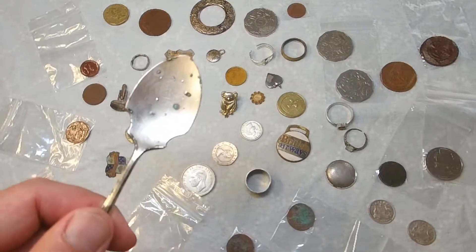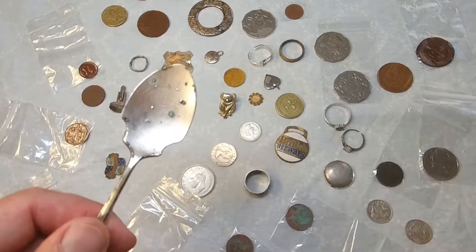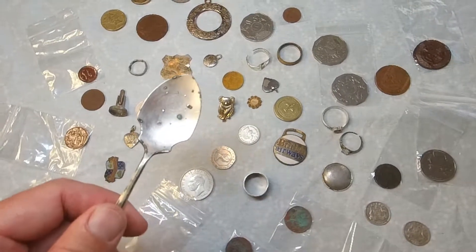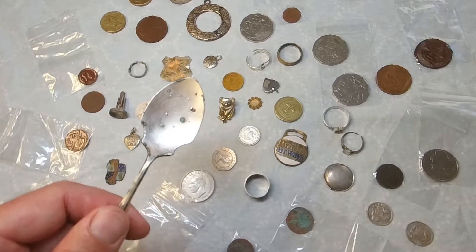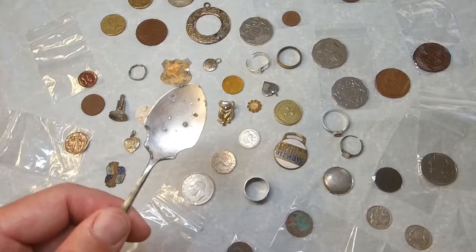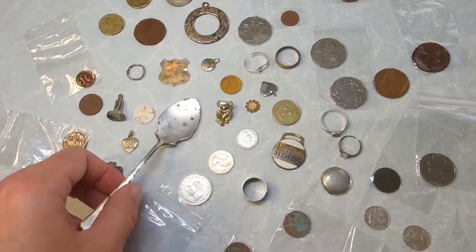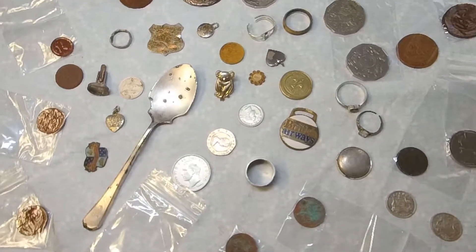The first and most interesting item is this silver spoon from the Grand Adelphi Hotel in Perth, which was built in 1935. It was built by Gordon Dunleith, who was in the gold mining community and also a hotelier. He built a grand, exotic hotel and that's where this fancy silver spoon came from. We found it just locally in the last couple of weeks.